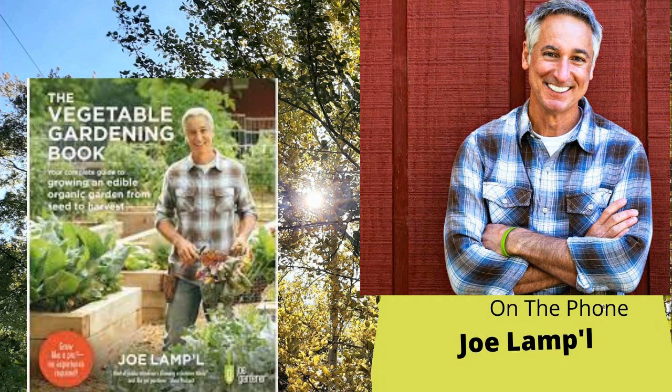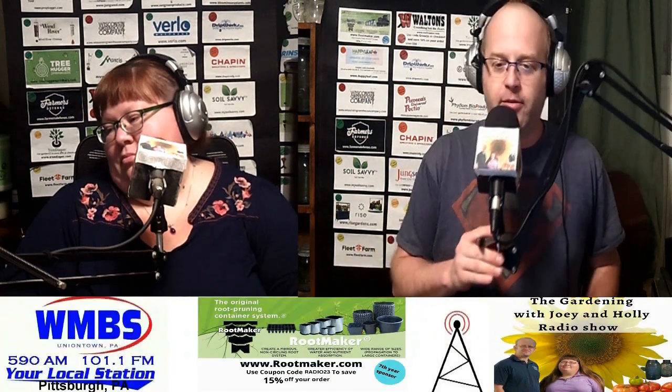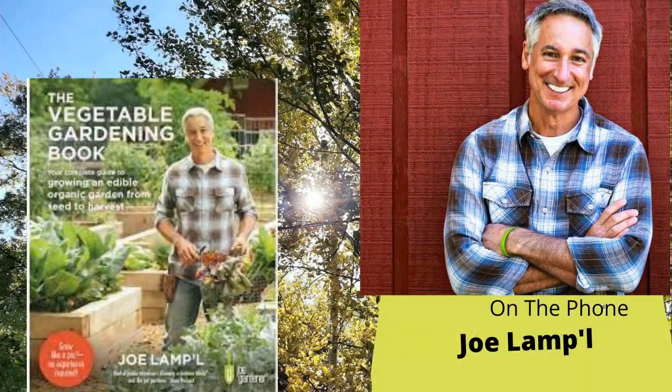Let's go to the hotline and bring in our guest for this week. Joe Lamp'l is not only an experienced gardener but an author, blogger, podcaster, and host of the well-known PBS show Growing a Greener World. Welcome to the program, Joe. Hey Holly, hey Joey — it's good to be back. We're always happy when you take time out of your obviously very busy schedule to join us on the program.